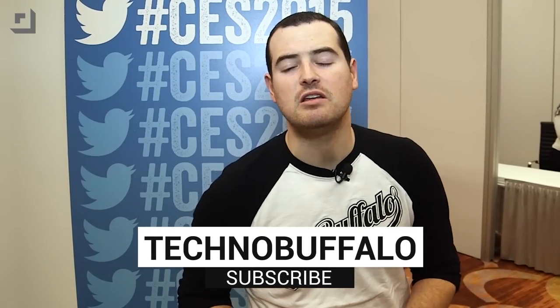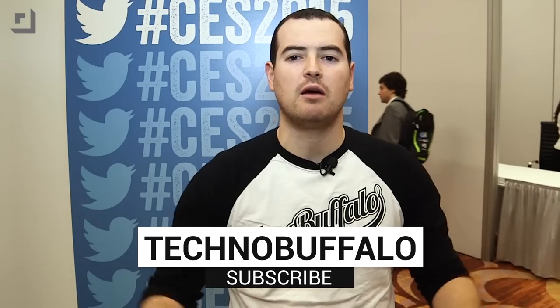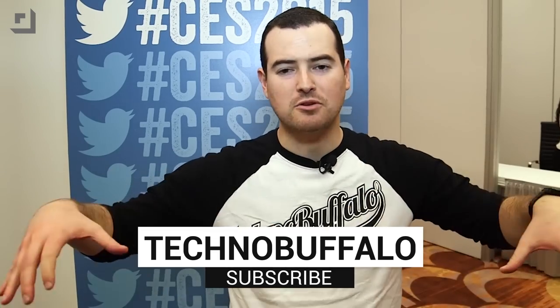Thank you guys for watching. Hope you enjoyed. Until next time, I'm John Render from TechnoBuffalo — see you guys in the next video. Thank you guys for watching our coverage of CES 2015. If you want to see all the rest of the videos coming out during the show, hit the big subscribe link down below.